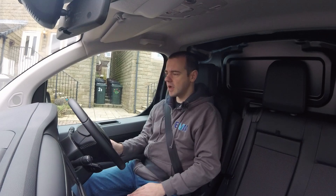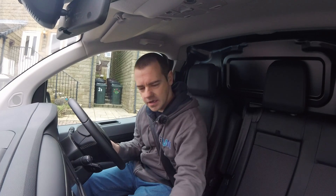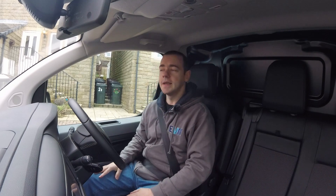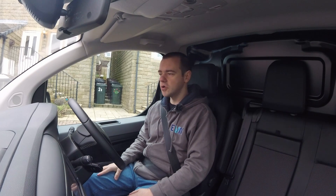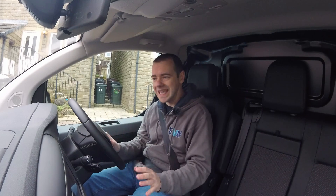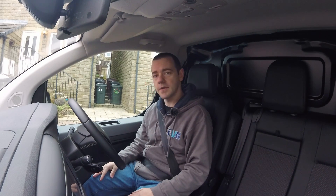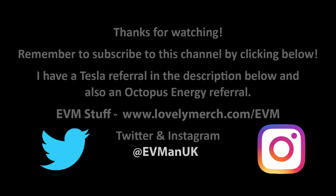I'm going to have fun driving around in this for the next few days before it goes back. Thank you for watching. I do want to get more commercial full electric vans on this channel, because I think these are the key to proper EV adoption. Please do subscribe and like, and I'll see you soon.